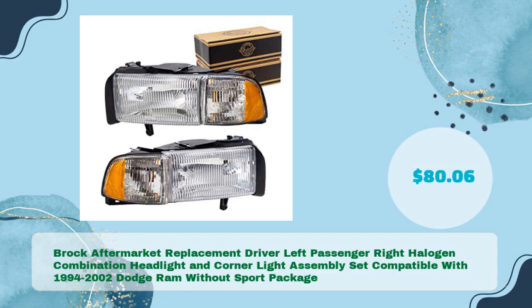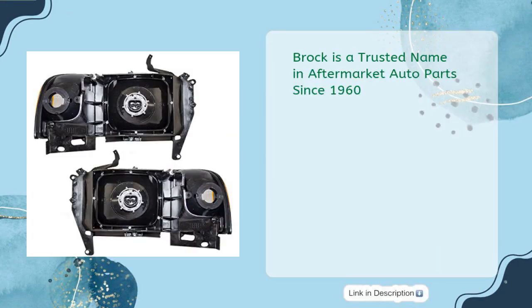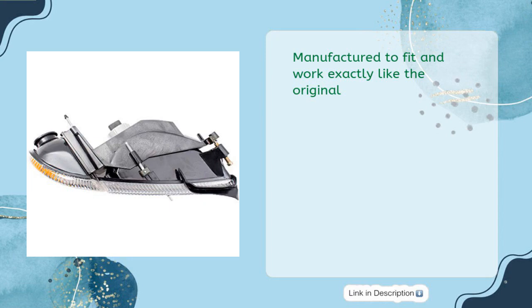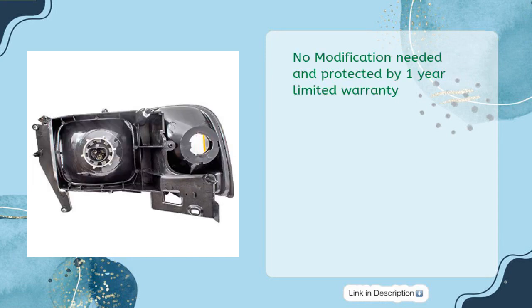Brock Aftermarket Replacement Driver Left and Passenger Right Halogen Combination Headlight and Corner Light Assembly Set, compatible with 1994-2002 Dodge Ram without Sport Package, in just $80.06. Brock is a trusted name in aftermarket auto parts since 1960. Meets all safety and quality standards. OE style, high quality with precise fit and reliable function. Manufactured to fit and work exactly like the original. No modification needed, protected by one-year limited warranty.